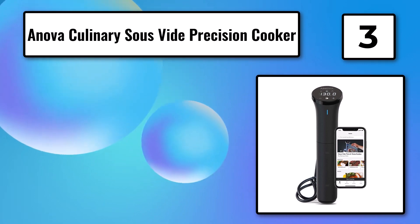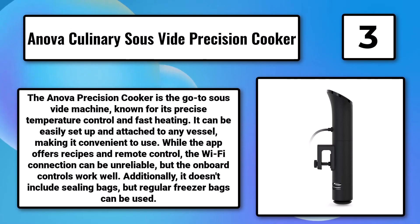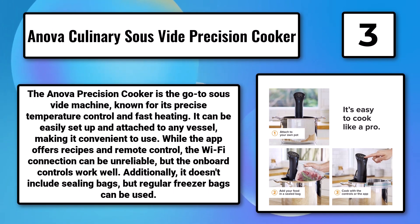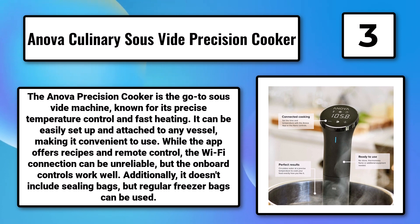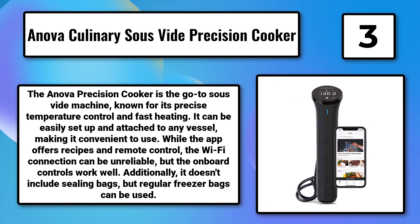Number 3: The Anova Culinary Sous-Vide Precision Cooker. The Anova Precision Cooker is the go-to sous-vide machine, known for its precise temperature control and fast heating. It can be easily set up and attached to any vessel, making it convenient to use. While the app offers recipes and remote control, the Wi-Fi connection can be unreliable.